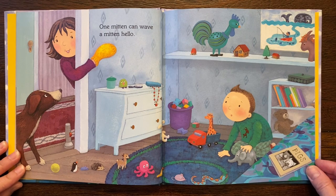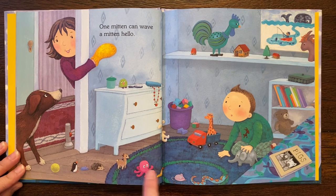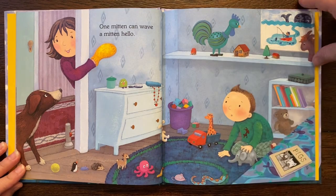One mitten can wave a mitten hello. Hello! Look at all the fun little toys. I like the rooster.